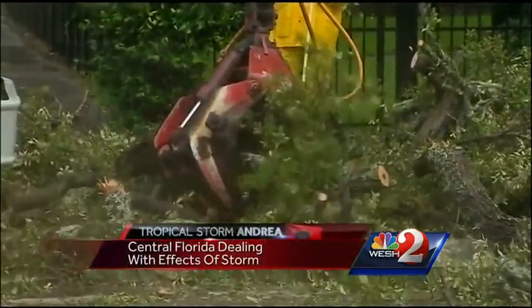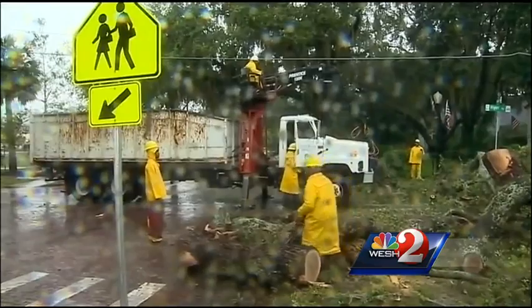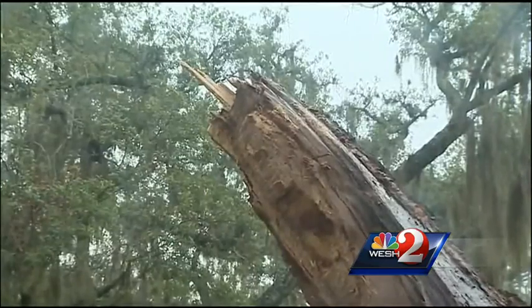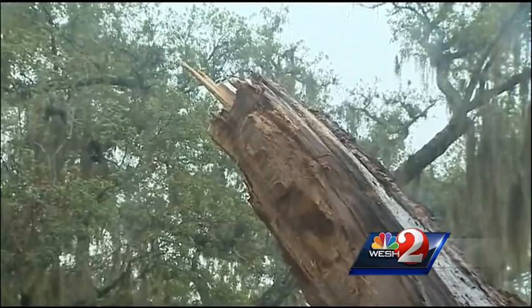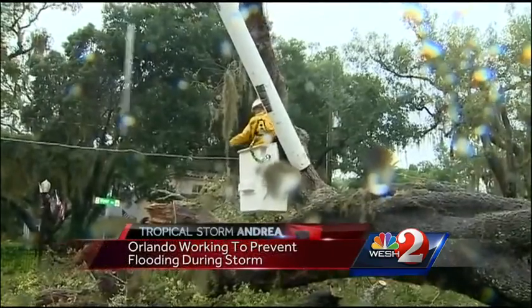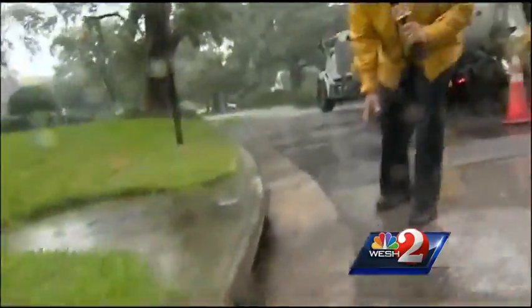The rumble of chainsaws cut through neighborhoods beginning at sunrise as the heavy rain and winds uprooted some trees and knocked down branches. In Eola Heights, residents say lightning struck a tree recently on North Hyer, weakening it. Tropical Storm Andrea did the rest. With the heavy rain, you can see the problem with runoff going into storm drains.